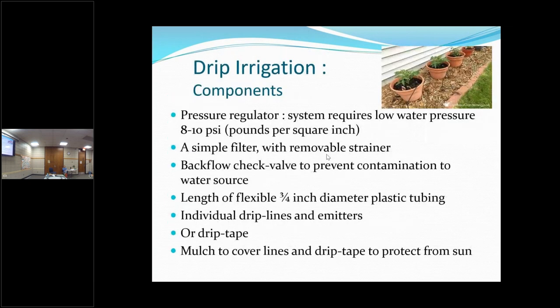What you need to get started: a pressure regulator — I get mine from Dripworks. You want something that reduces your pressure because you could blow out your emitters if your house has high water pressure. You need a filter — especially here, we have a lot of minerals. A backflow check valve — a lot of homes nowadays have that built right into the outdoor faucet so water can't flow back.